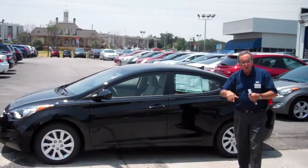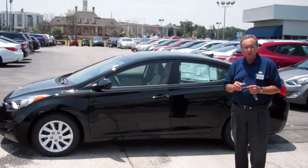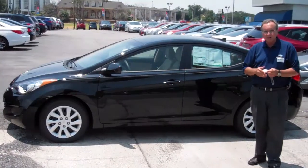Hi Marietta, this is Dino again with Tamron Hyundai. You asked me to video the 2013 Elantra GLS, the basic model.